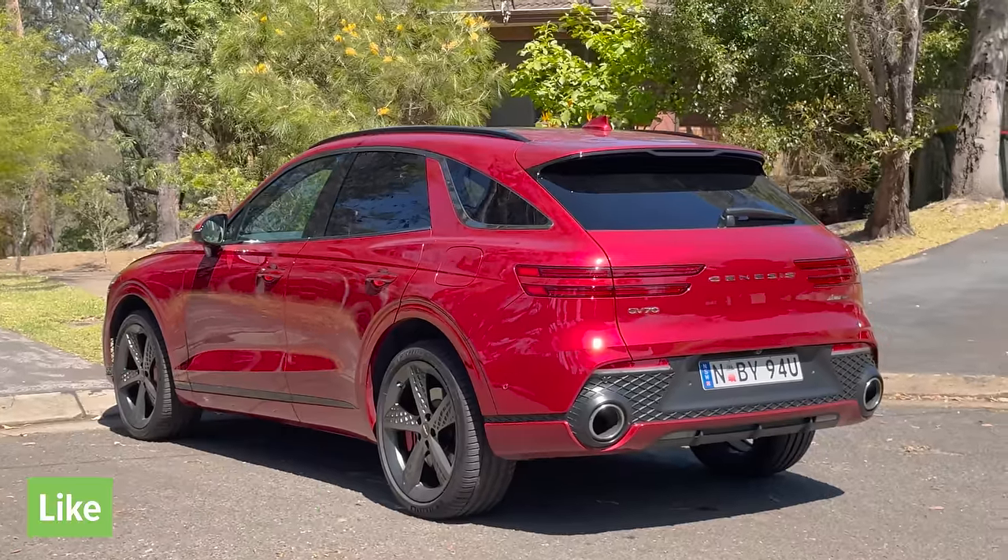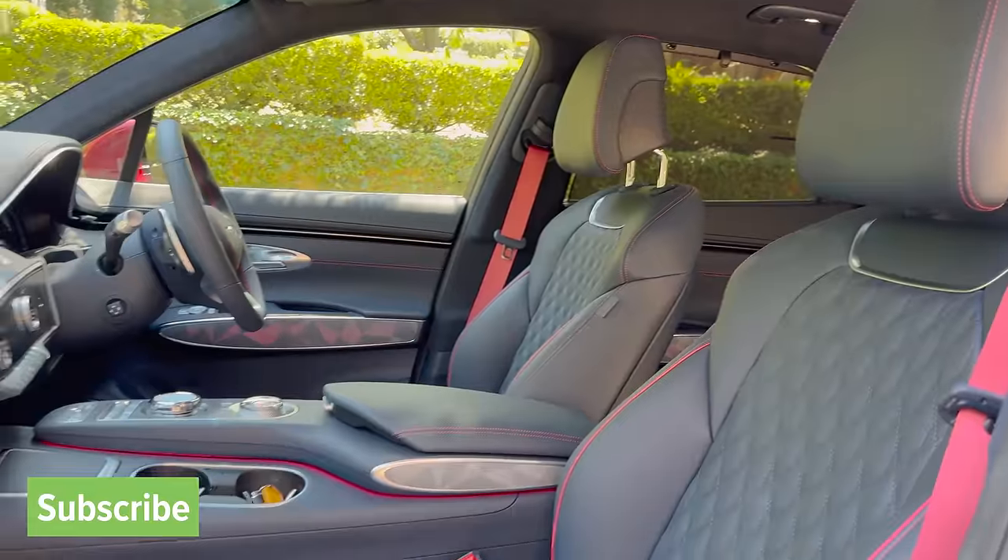This is an exquisite luxury SUV, and there's a good chance you've probably never even heard of it. It's the Genesis GV70, and I'm going to tell you all about it in this review.